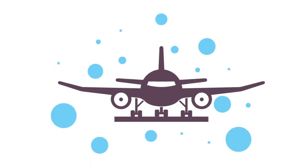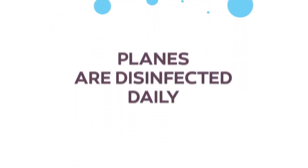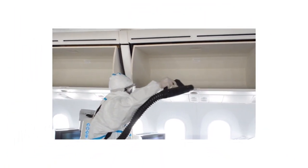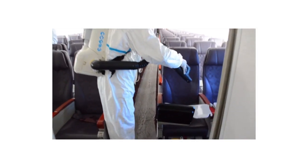For perfect hygiene on board, all of our airplanes are sprayed daily with an approved disinfectant. Specially equipped maintenance staff regularly clean and disinfect screens, cockpit, hold cabins, toilets and door handles during the day.